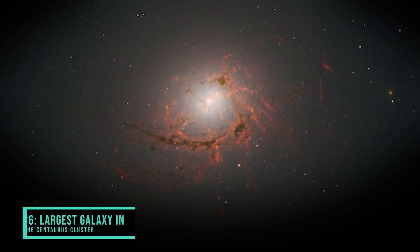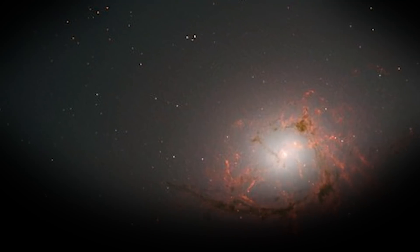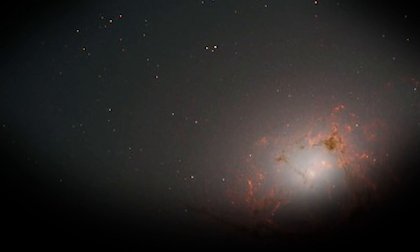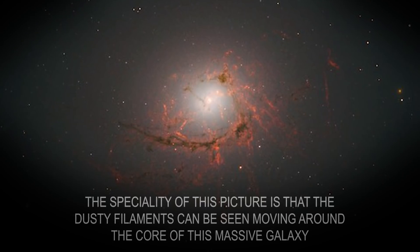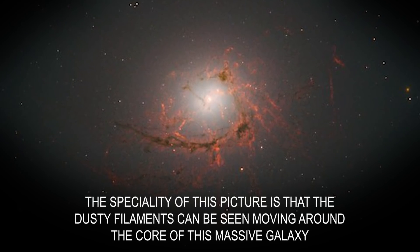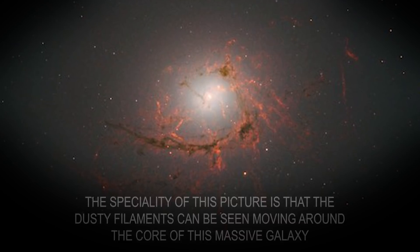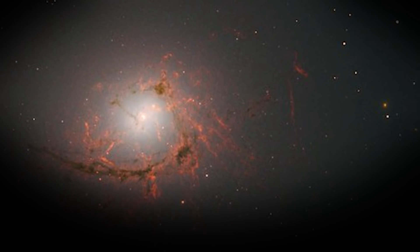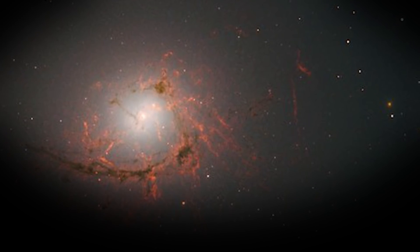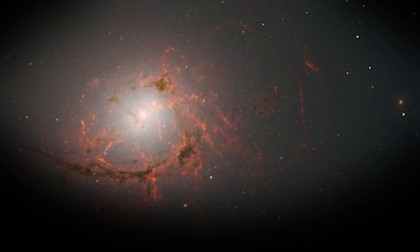Number 6: Largest Galaxy in the Centaurus Cluster. This picture is that of NGC 4696, which is the largest galaxy in the Centaurus Cluster. The Wide Field Camera 3 of Hubble has captured this vivid image. The specialty of this picture is that the dusty filaments can be seen moving around the core of this massive galaxy. Interestingly, the picture has depicted how the dusty filaments are made to swirl and float around a black hole. These dusty filaments soon got pulled into the black hole and thus got engulfed by it.